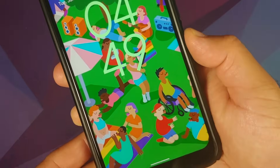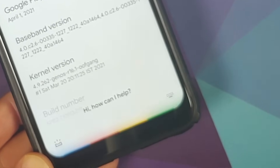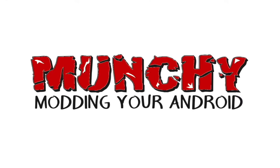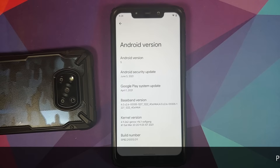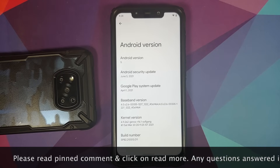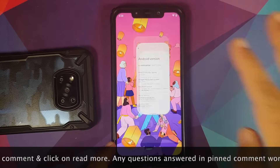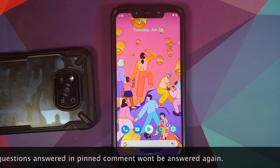Android 12 Beta 2.1 working like a boss on the Xiaomi Poco F1. What's up peeps, Munchy here back with another video. We have Android 12 Beta 2.1, security patch June 2021, kernel GENios. Thanks to Adil for bringing us another great build.